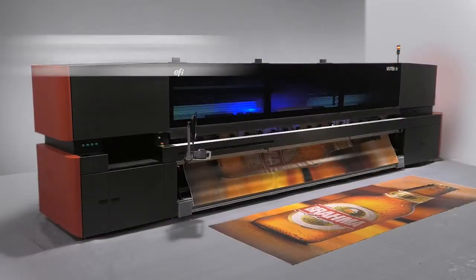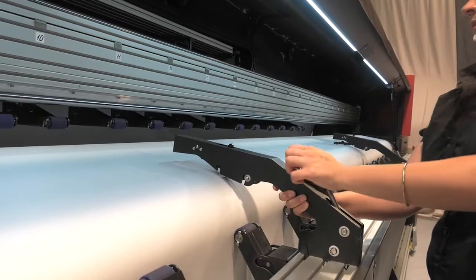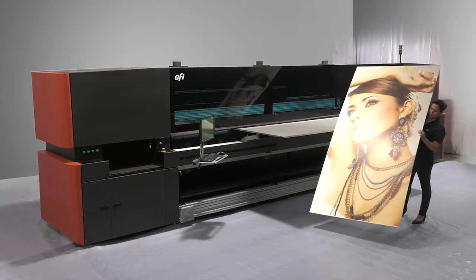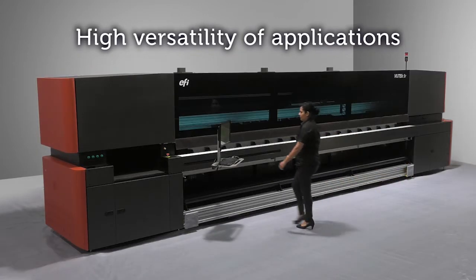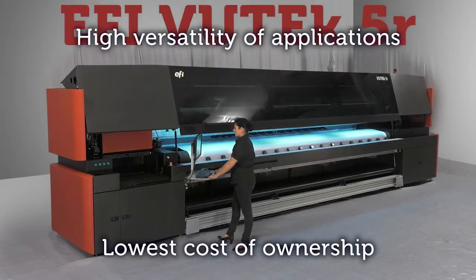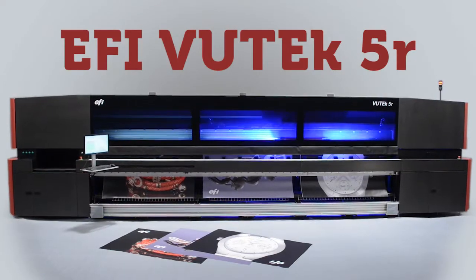Quality, speed — no compromises. On top of that, unique application features for all media types, enabling fast turnaround and high margin jobs at the lowest cost of ownership. The new EFI VUTEk 5 meter printer enables you to beat your competition.